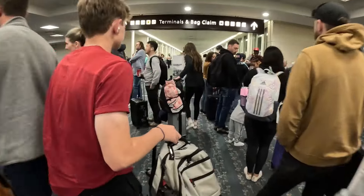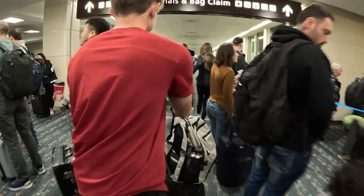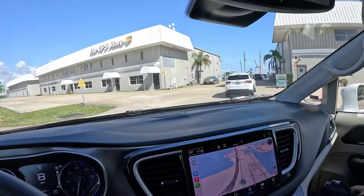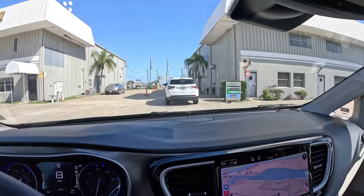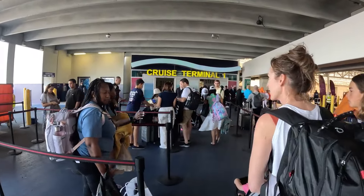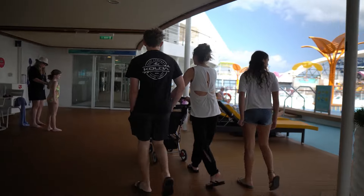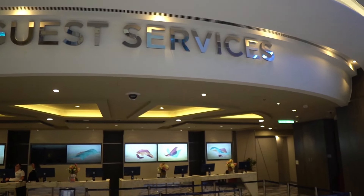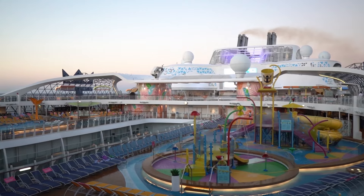Tip number seven, and this goes for any cruise line but especially Royal Caribbean: arrive one day early. Don't stress yourself trying to fly in the same day you embark, because if things happen, that ship is going to leave without you. Book your trip one day ahead of time to fly in and get settled before embarking on your journey.